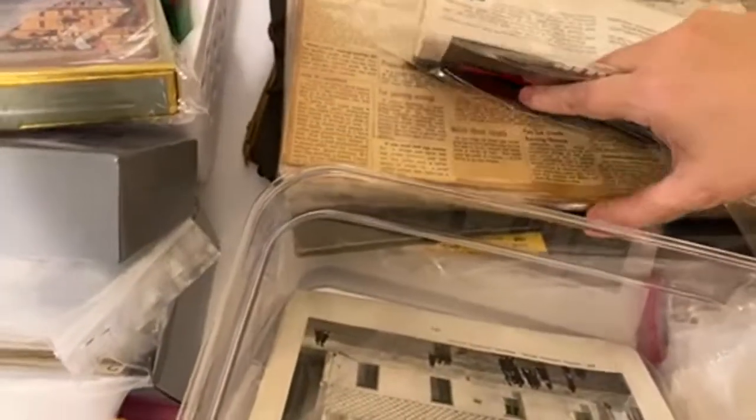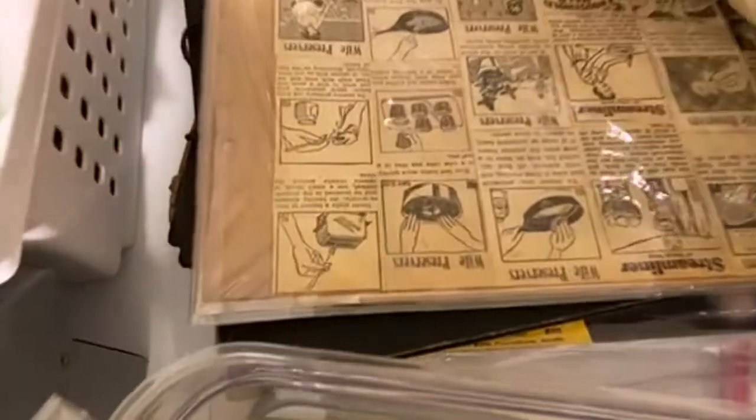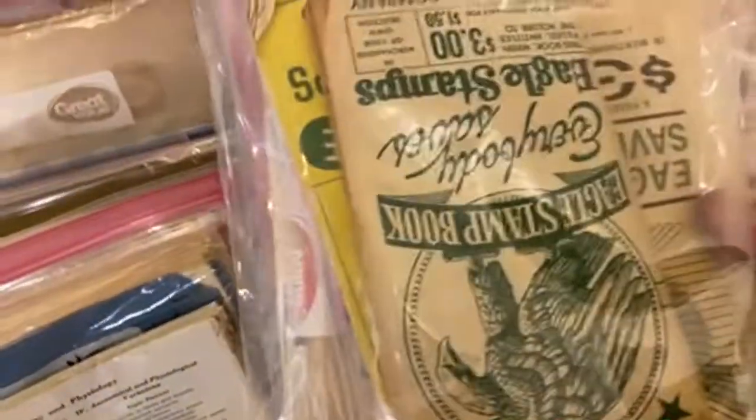We have some pages from photo albums, some old book pages. These are some scrapbook pages. These are all book pages and I'm really excited to share those with you guys.